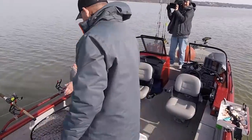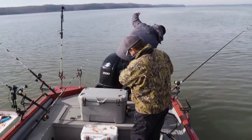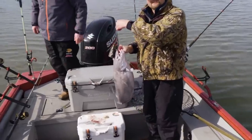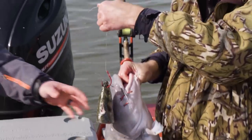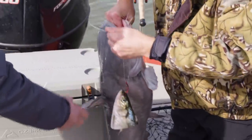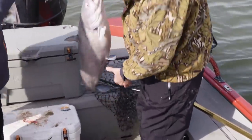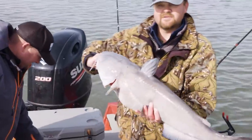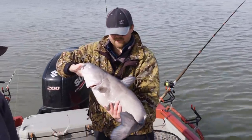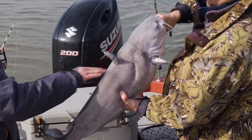There we go. That fish is probably going to be real close - about a 35-incher. He's talking to you. Got a little air in him. Very pretty fish - anybody would be happy to catch that. That looked like a good fish. He had you in something, he definitely did.